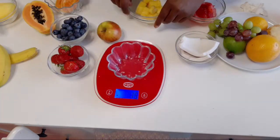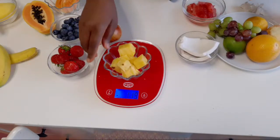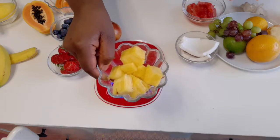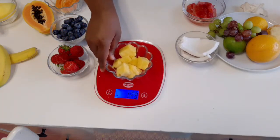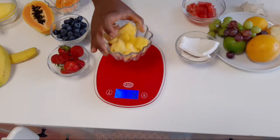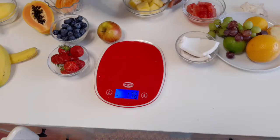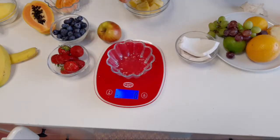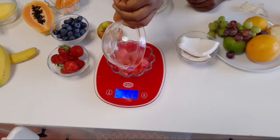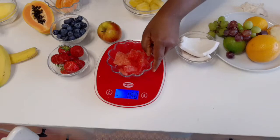For pineapple, the serving size is also 120 grams — about a palm-full. And for watermelon, the serving size is likewise 120 grams, which is also about a palm size.